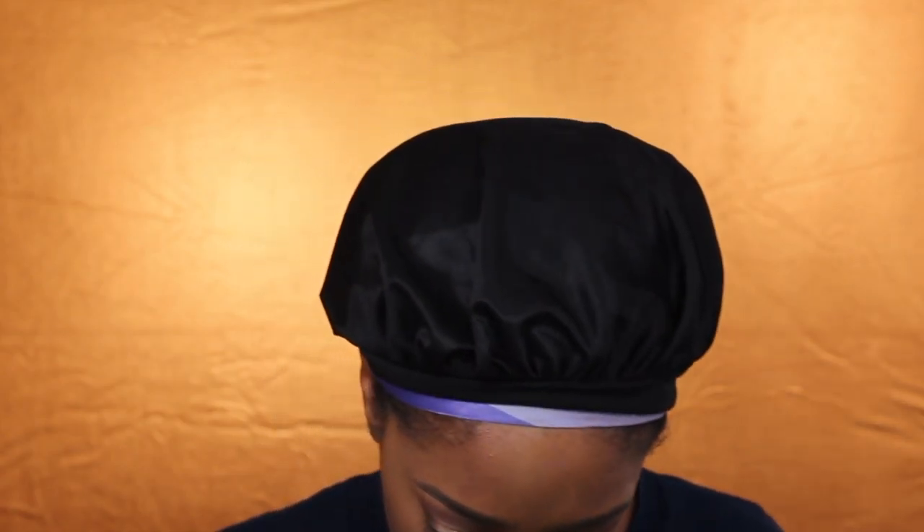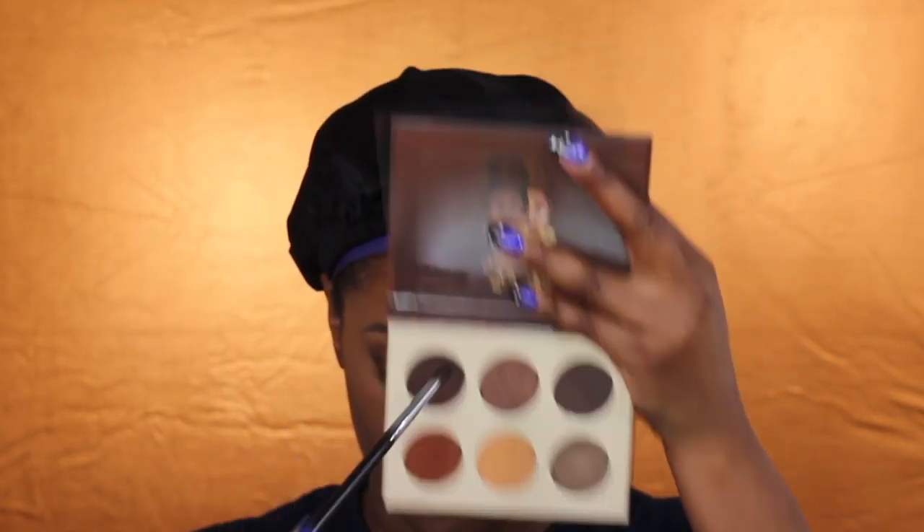Next I'm going to go in with some powder — this is the Beauty Bakery Plantain Setting Powder — and apply that underneath my eye to bake the concealer. Then I'm going to line my waterline with the NYX Space Gel Liner in the black shade. After that, I'm going to work those darker shades underneath my lash line to bring the look all together. I'm going to apply the dark shade very close to the lash line, and then apply the transition shades underneath that to smoke it out and tie the look together.